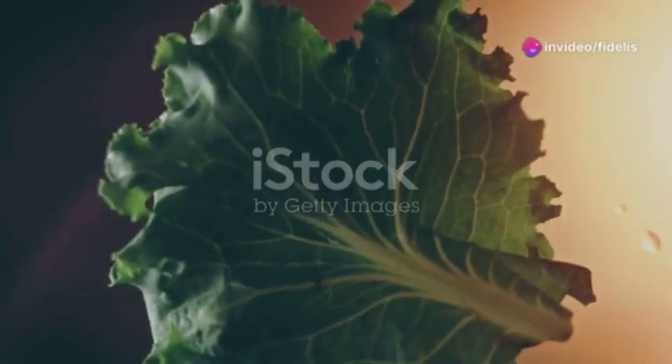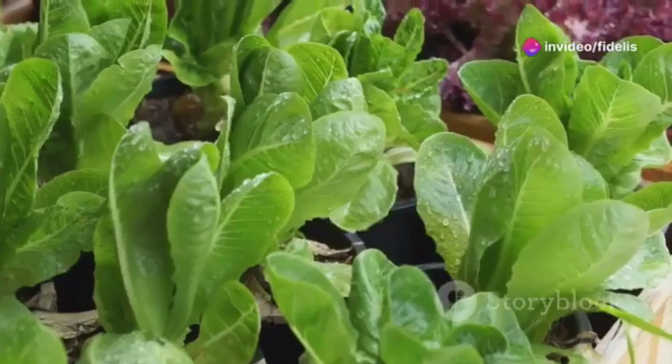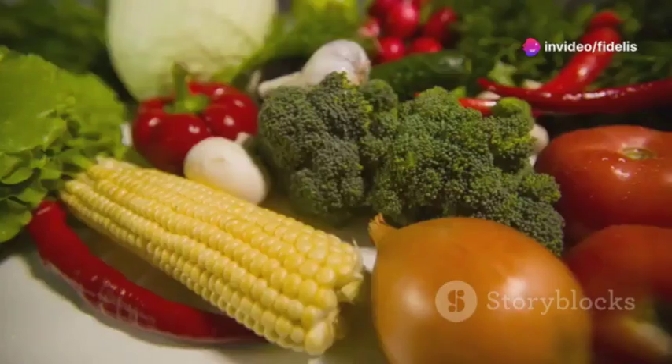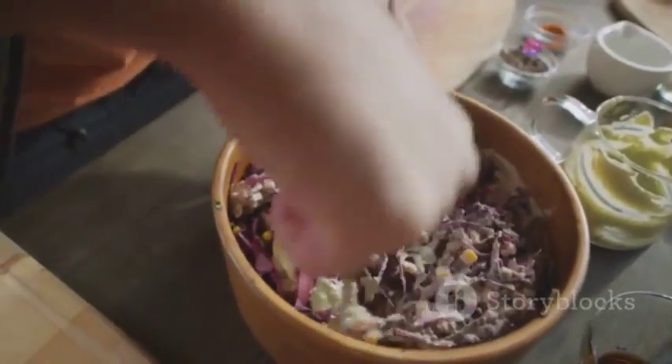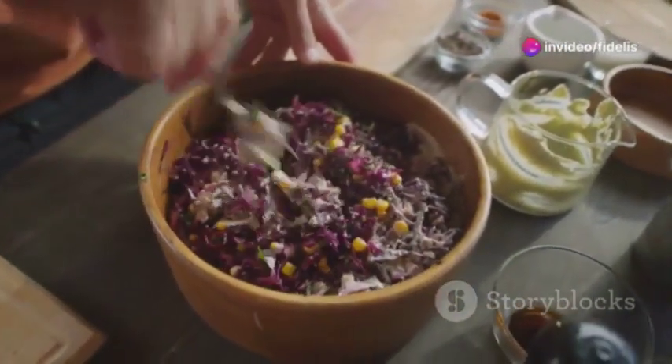Next up, we've got our leafy green superstars. Spinach, kale, you name it. They're packed with nitrates that work wonders for relaxing and widening your blood vessels — it's like giving your blood more room to move around freely. So get those greens on your plate, whether it's a vibrant salad or whizzed up in a smoothie.